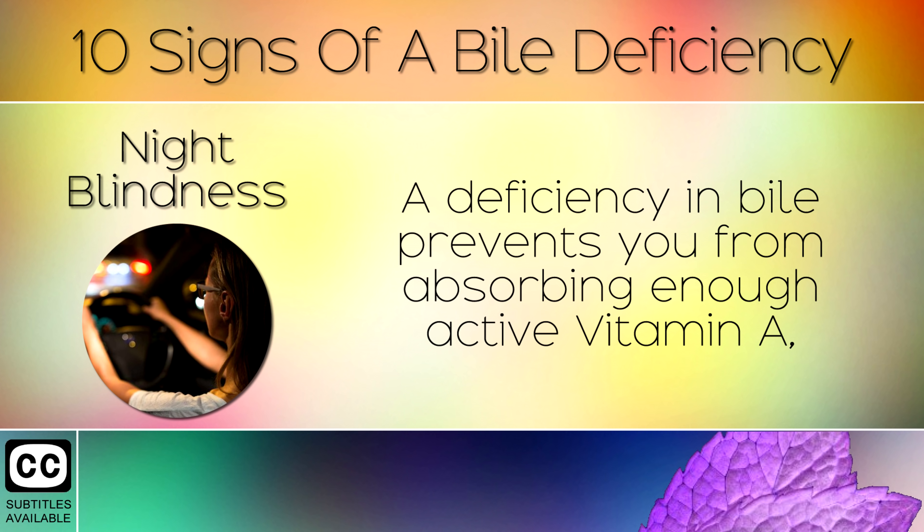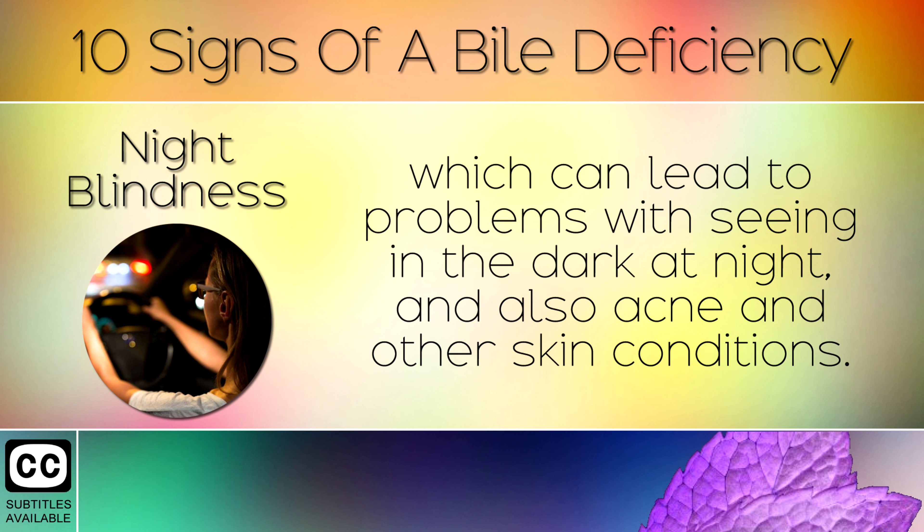6. Night Blindness. A deficiency in bile prevents you from absorbing enough active Vitamin A, which can lead to problems with seeing in the dark at night, and also acne and other skin conditions.